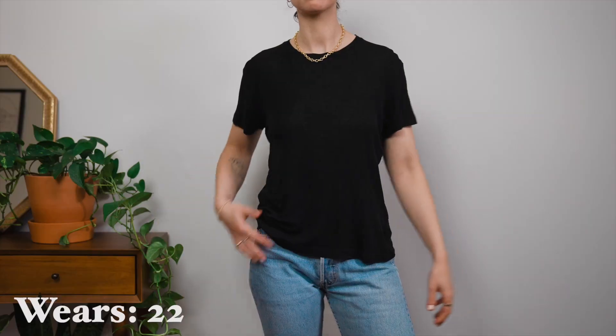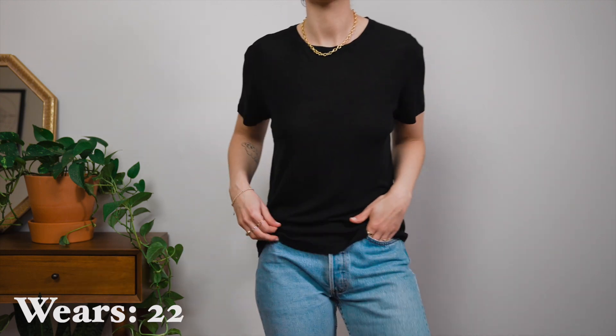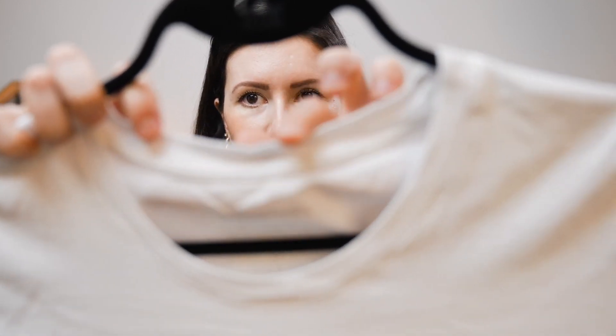Two honorable mentions in my t-shirt category are this Anina Bing silk tee — it's very sheer, you can see the light right through it, but it has a really nice drape to it, looks really nice and relaxed, which is why I reach for it a lot. And then my other most worn white t-shirt was the organic basic silver tech tee — it's just a bit more fitted, though the collar is starting to disintegrate a little bit.